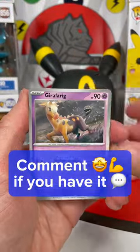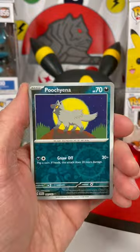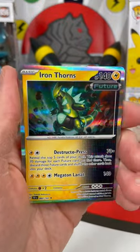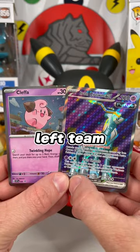Comment some amazing and flex emojis if you've got it. The artwork in this set is amazing, like this Poochina card. But can the right pack win? No — we got an Iron Thorns Destructo Press. Way to go, left team, you win.